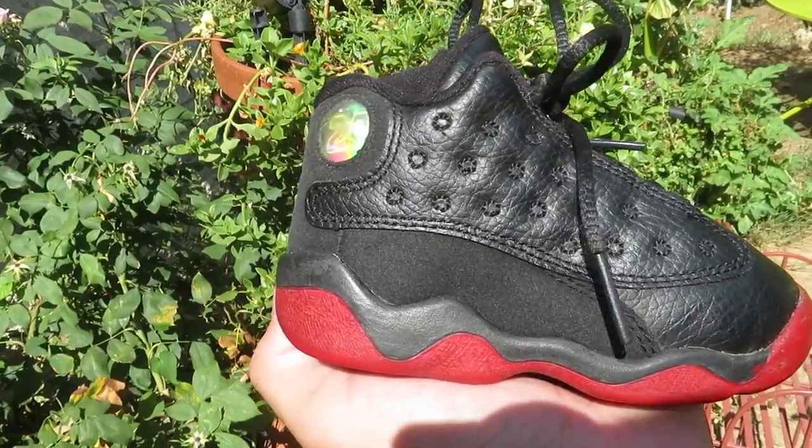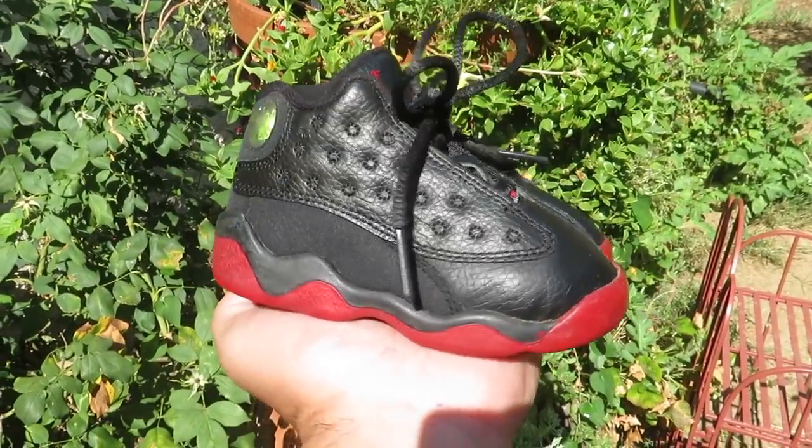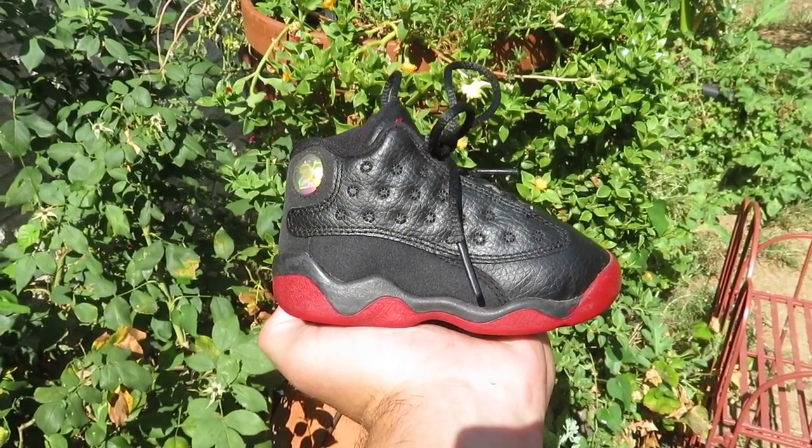The last four things I picked up are all sneakers. The first pair I found for five dollars — they're a toddler shoe, size 5C, and it's a pair of the Bred 13s. Whenever I find little toddler Jordans for cheap I usually pick them up because they usually sell for like 30 to 35 dollars, sometimes more depending on what they are. When I saw these on the ground for five bucks I went ahead and scooped them up.